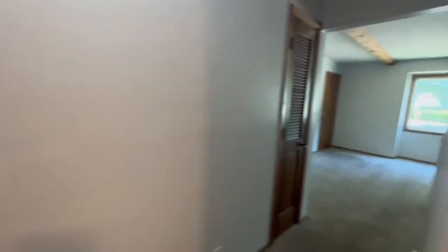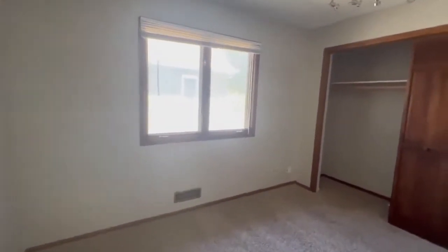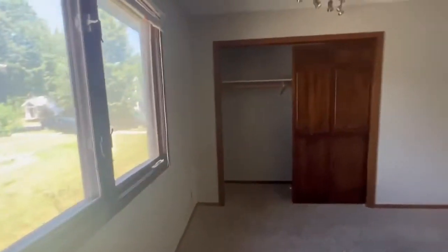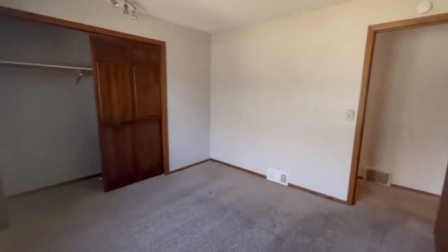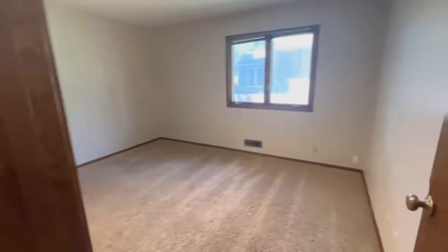Now, this hallway goes right from the main entrance on down to your first two bedrooms right here on this floor. Bedroom one. Bedroom two.